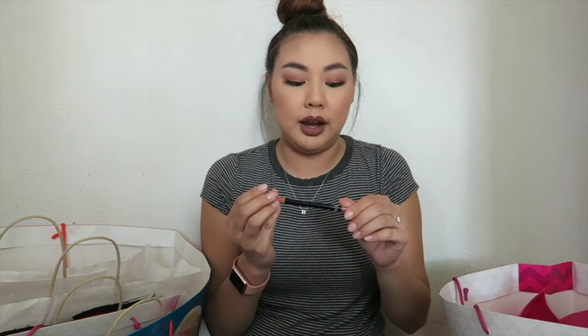I also got two of the Makeup Forever Aqua Lip Liners — one in 1C and one in 3C. The 3C is a little bit deeper and I love it. The 1C is a lighter nude. I love the formula — they're definitely waterproof. My friend Roxette mentioned this in one of her hauls and I was like if she loves it I'll probably love it too, and I was right.